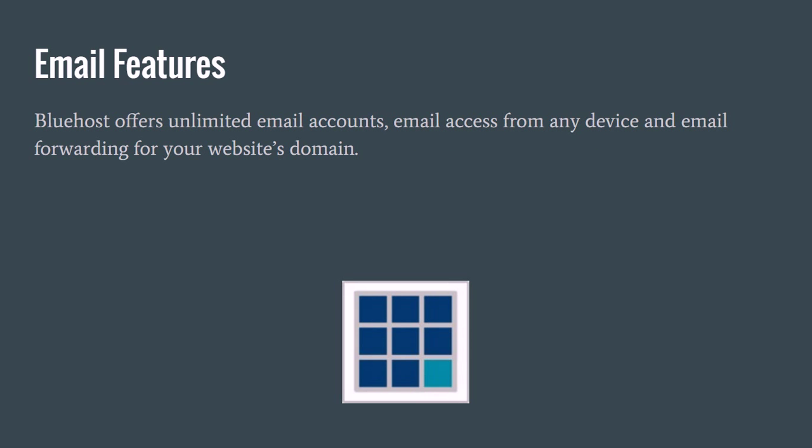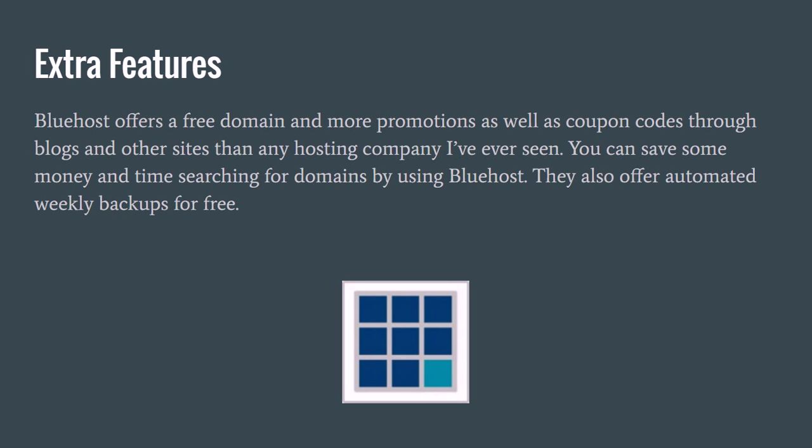As far as extra features go, Bluehost offers a free domain when you sign up, which saves you time and money — it makes it easier to have your website set up from the start when you get the domain from the same company as the hosting, and saves you from searching GoDaddy or other domain sites. They also do a lot of coupon codes through other bloggers and websites online, and they offer automated weekly backups for free, whereas some other hosting companies actually charge for that.